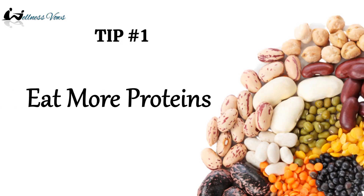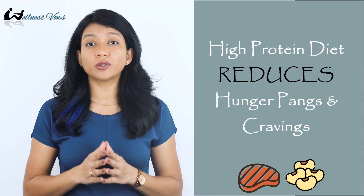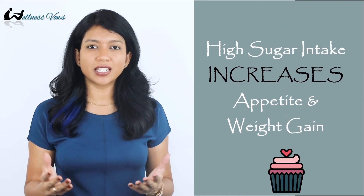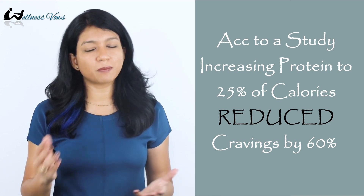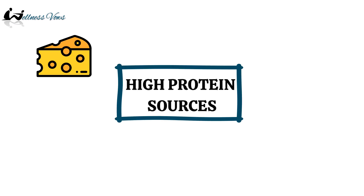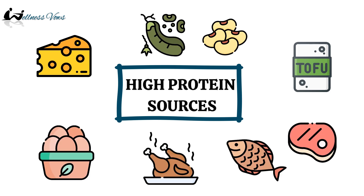Tip number one: eat more proteins. A diet high in proteins reduces hunger pangs and cravings, whereas a high sugar intake increases appetite and weight gain. Protein helps the body to feel satisfied for a longer period of time. A study showed that increasing protein by 25% reduced cravings by 60%. Good protein sources include cheese, paneer, tofu, different kinds of beans, eggs, chicken, fish and beef.